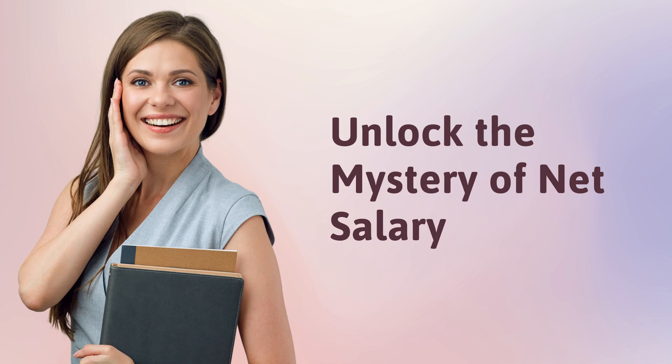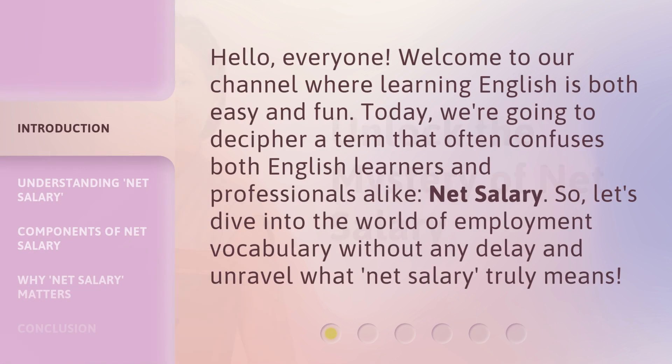Unlock the mystery of net salary. Hello, everyone. Welcome to our channel where learning English is both easy and fun. Today, we're going to decipher a term that often confuses both English learners and professionals alike. Net salary.